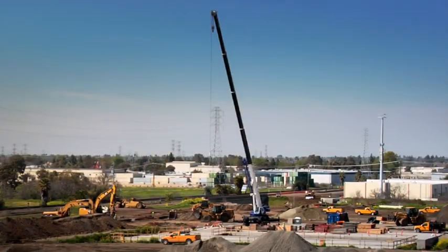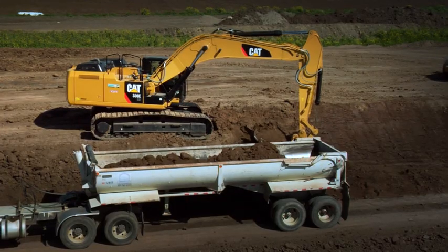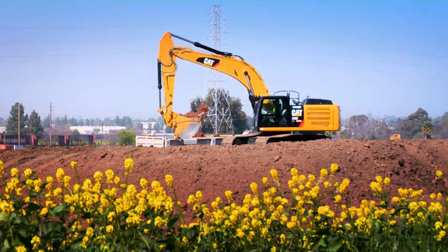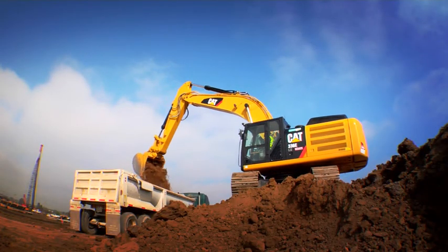Is your job tough enough for our hybrid, the Cat 336EH? Sure, it's quiet with great fuel savings. The same power, control and lift capability as the Workhorse 336E, using up to 25% less fuel.